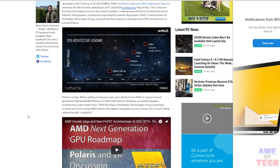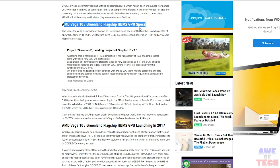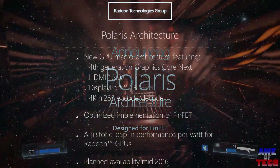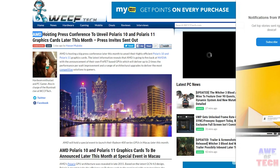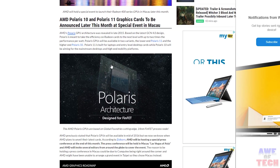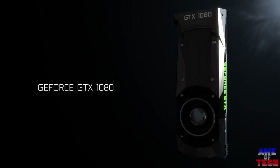Vega is not expected until 2017, and leaked chip specs show HBM2 memory and 4096 shaders. This is when the big dogs compete with the Pascal next-gen Titan X, also slated for 2017. In the near term, all eyes are on Polaris 10 and Polaris 11 using GCN 4.0, with competition against the Pascal GTX 1080 and 1070, releasing May 27th and June 10th respectively.